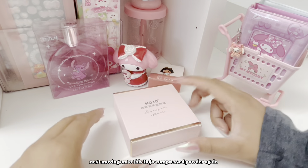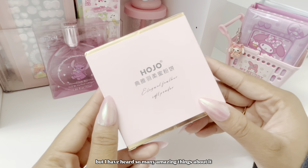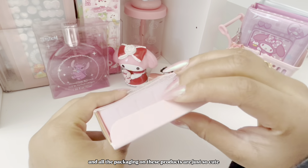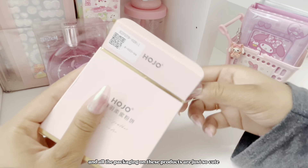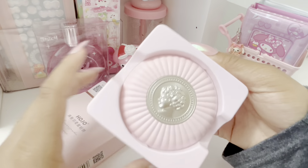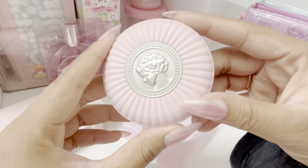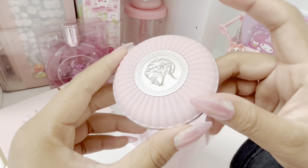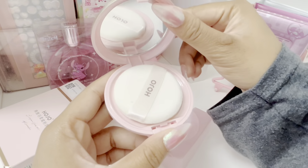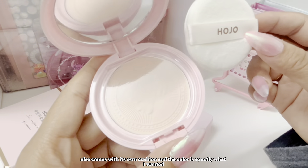Next, moving on to this hotel compressed powder. I did buy this because of the packaging, but I've heard so many amazing things about it and all the packaging on these products are just so cute. The packaging is just adorable and it also comes with its own cushion, and the color is exactly what I wanted.